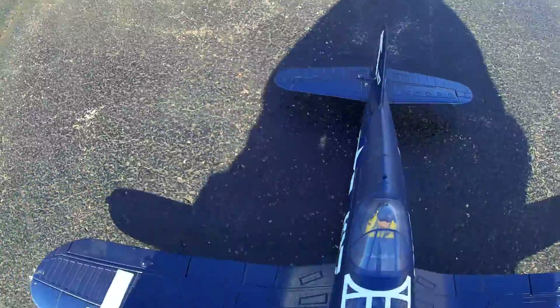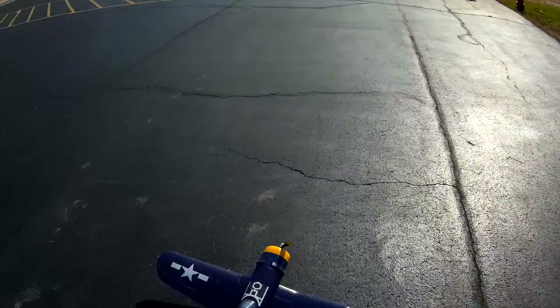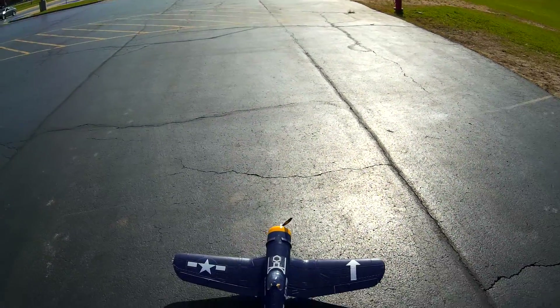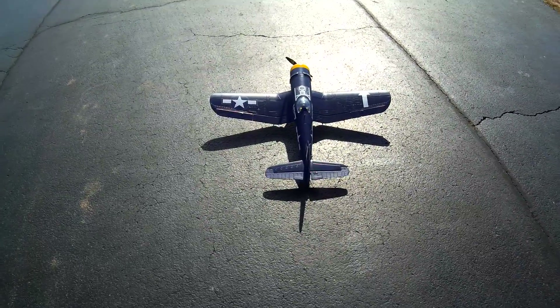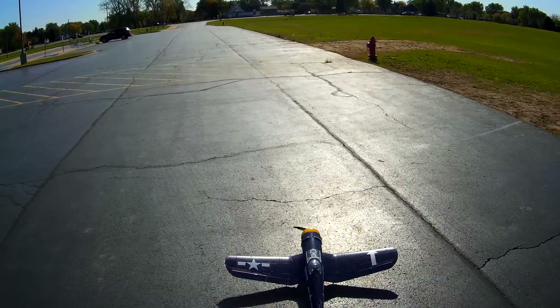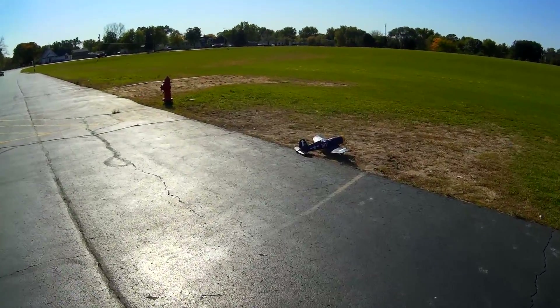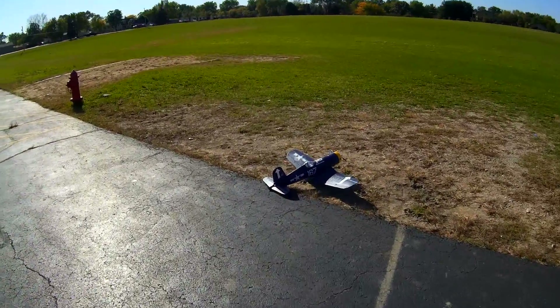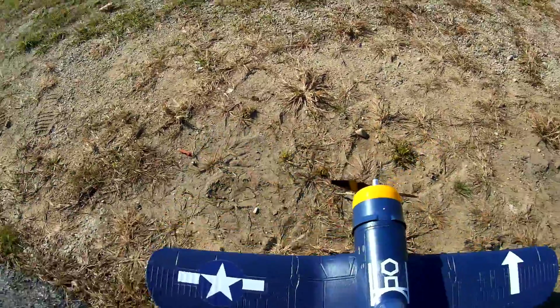That freaked me out — I thought it was my plane starting up. Controls down, left, right. Got it. What's this all about? Hold on, hold on. I don't know what that was all about. Let's try it again.